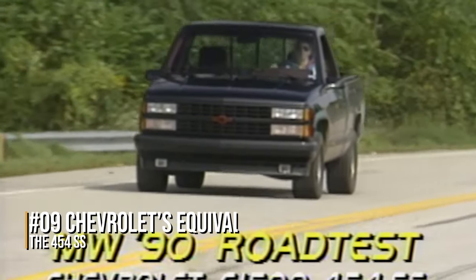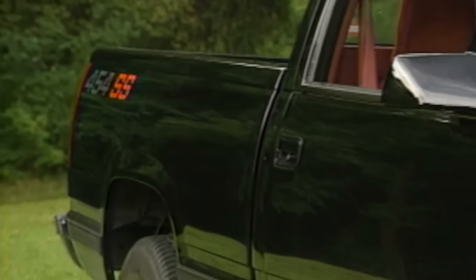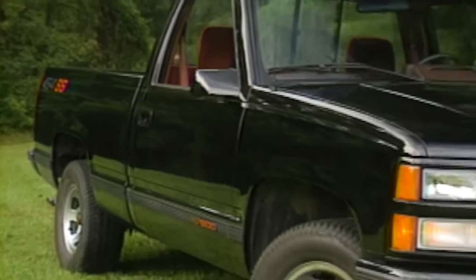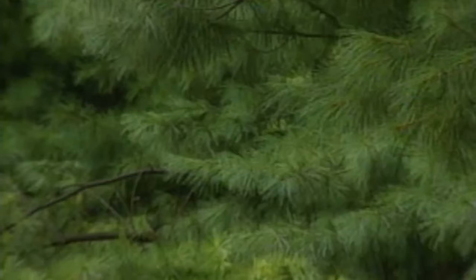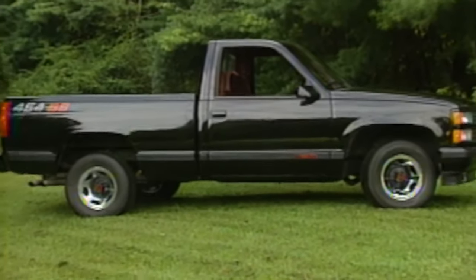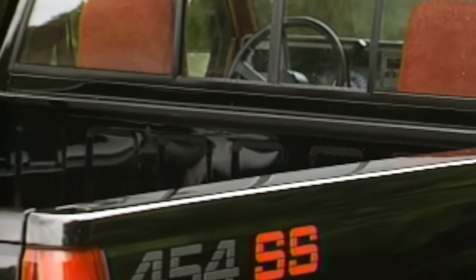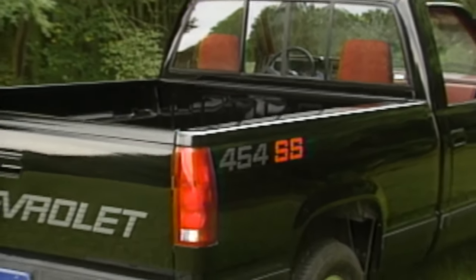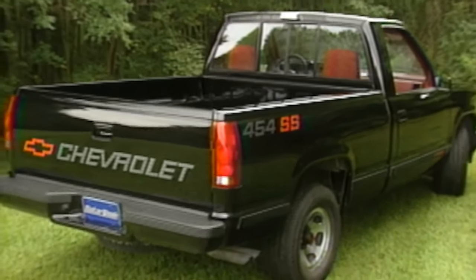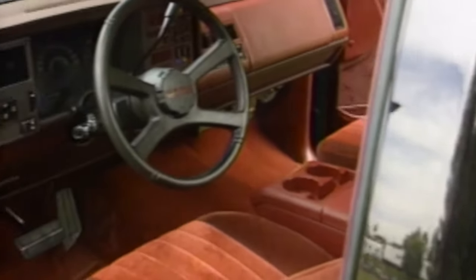Number 9: Chevrolet's equivalent, the 454 SS. The SS badge has graced a lot of Chevy cars over time — Chevelle, Impalas, El Caminos, even Novas. But it wasn't till 1990 that it ended up on a truck. Engineers took a regular old short-bed 1500 pickup and stuffed a massive 454 V8 under the hood. It only put out 230 to 235 horses, but an enormous 385 pound-feet of torque meant this plain-Jane truck could peel out and disappear in a cloud of dust real quick.